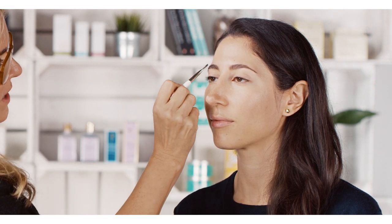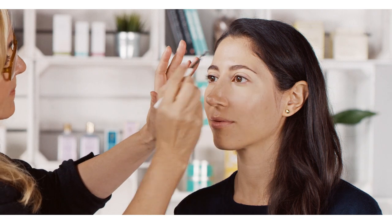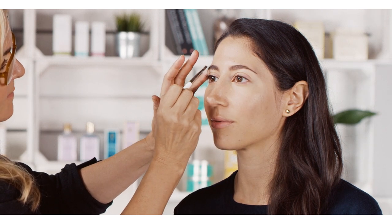Having a groomed brow — if you only have five minutes, I think is one of the best things to spend part of your five minutes on, because it'll just leave an overall sort of flawless look.